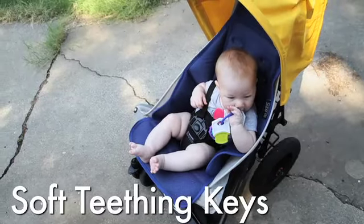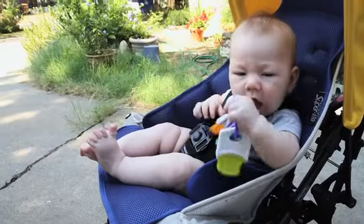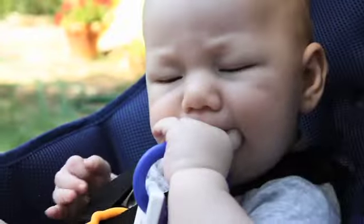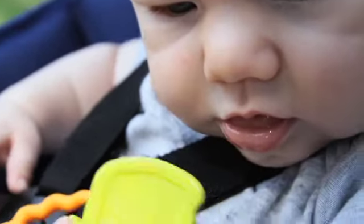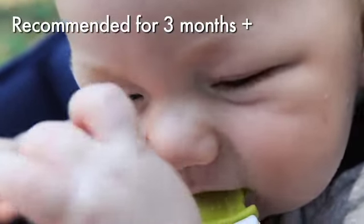These are soft teething keys by Kiko. The shapes and variety of colors make these soft teething keys one of your baby's most interesting toys. Plus the key ring makes them easy to grasp and the safe soft material is gentle on your baby's gums. This is recommended for babies three months or older.